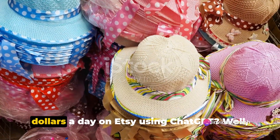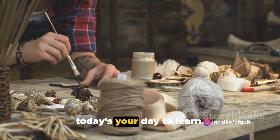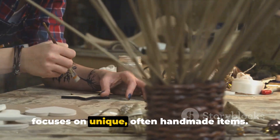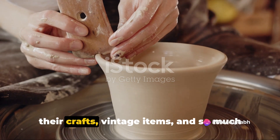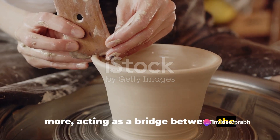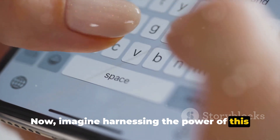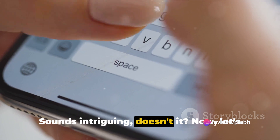Ever wondered how to make $500 a day on Etsy using ChatGPT? Well, today's your day to learn. Let's start with the basics. Etsy is an online marketplace that focuses on unique, often handmade items. It's a hub for creative minds to sell their crafts, vintage items, and so much more, acting as a bridge between the creators and consumers who value originality. Now imagine harnessing the power of this platform to generate a substantial income.